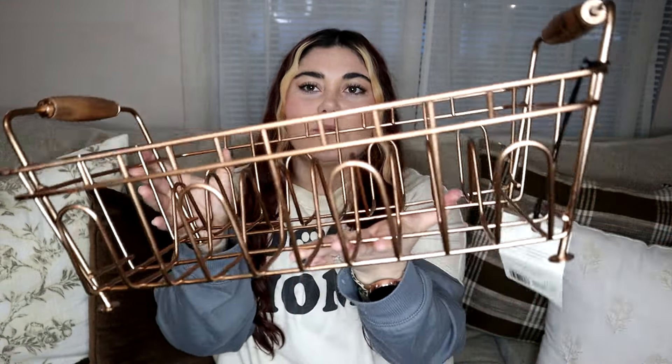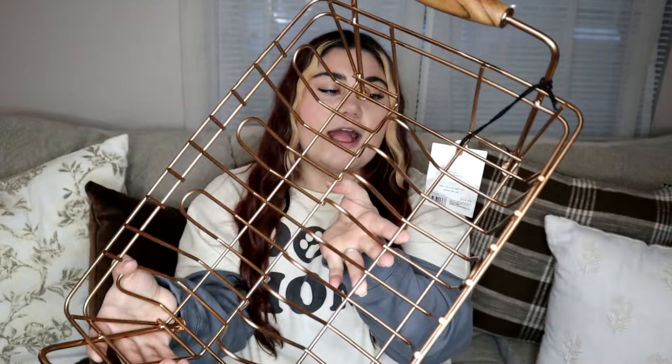The last Hearth and Hand item I picked up was this brass dish rack. I'm really excited for this because I'm going to leave this out to dry dishes. It's just really pretty and very functional. It's got the wood pieces and the brass, so it draws in warmth and ties in with the gold and brass tones I decorate with. All of the pieces from this collection are very functional and very beautiful.